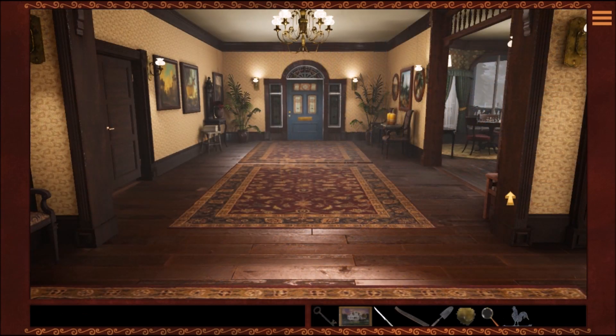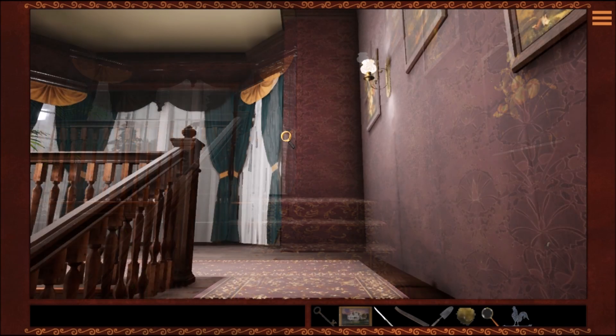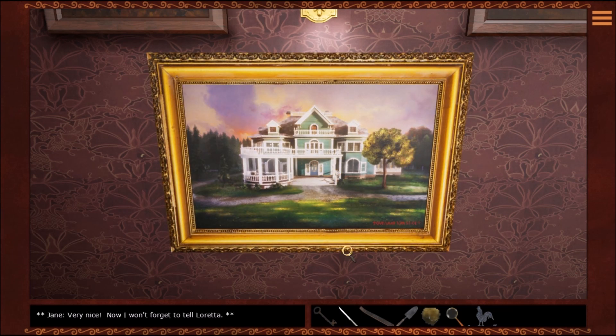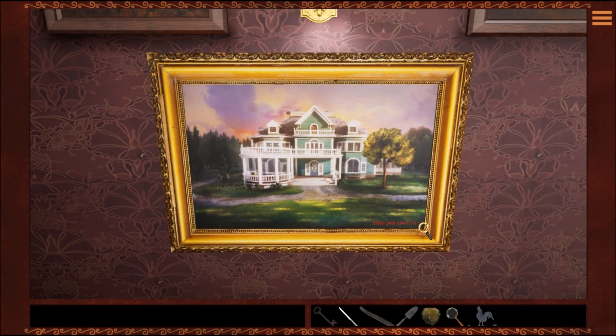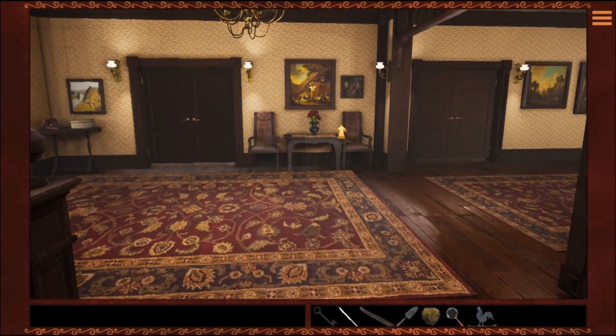I'm going to put the key down — I don't need to carry the key. I really should hang this painting now while I'm thinking about it. Very nice. Now I won't forget to tell Loretta. And it's totally got to be a puzzle with that weird signature — she pointed it out. But it doesn't look like I can zoom in on the signature from this angle.